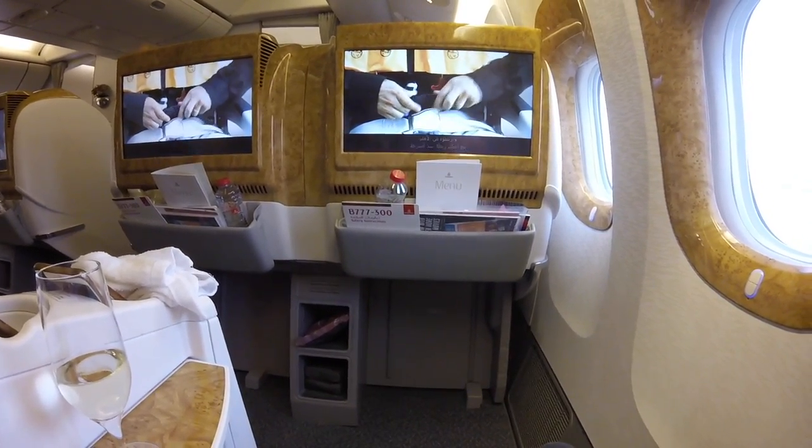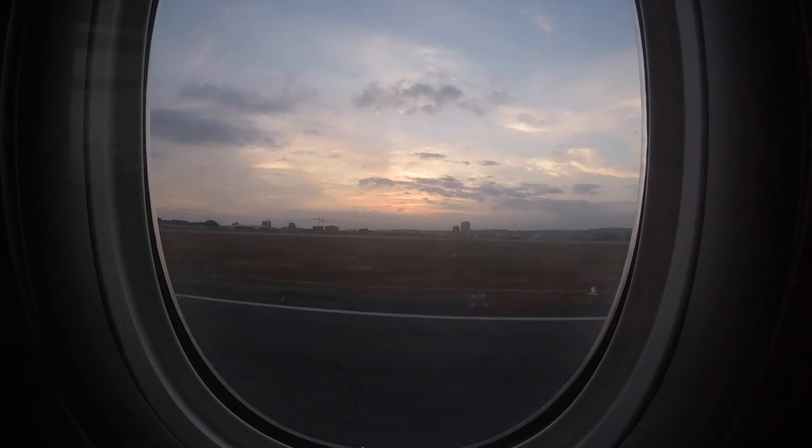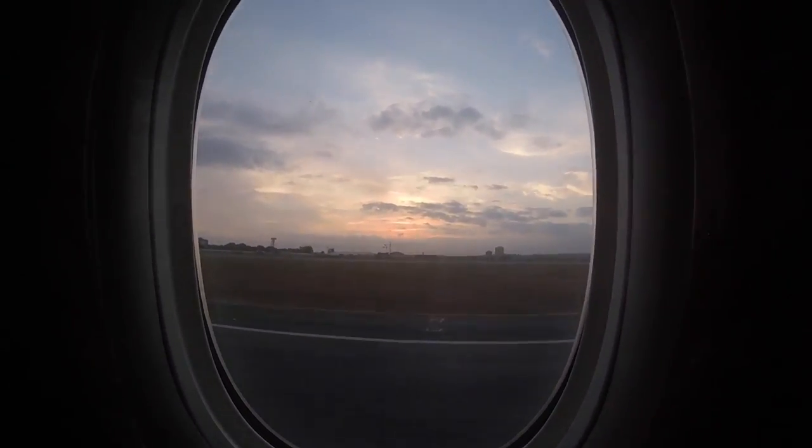This is a little time-lapse of us taking off as we're leaving the airport.